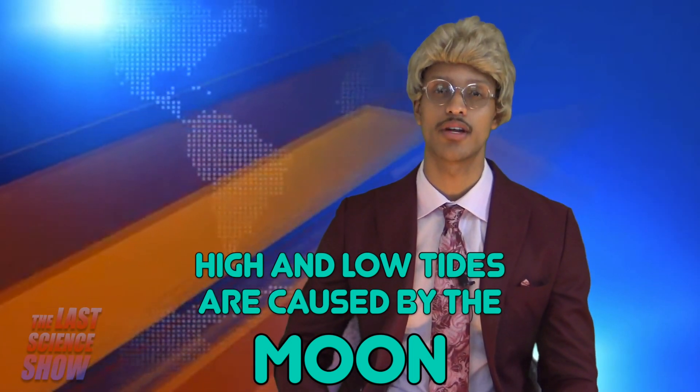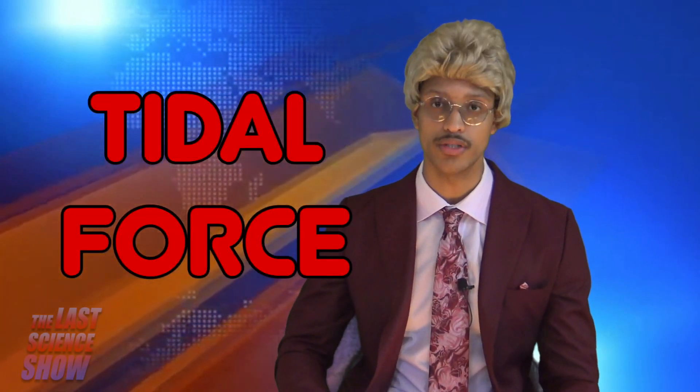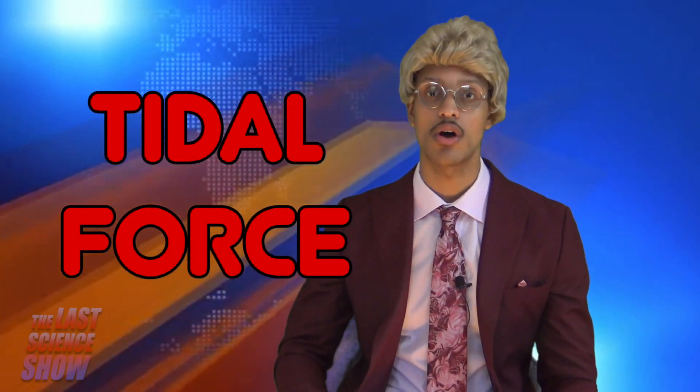The Moon's gravitational pull generates something called the tidal force. The tidal force causes Earth, and its water, to bulge out on the side closest to the Moon, and the side farthest from the Moon. These bulges of water are high tides. As the Earth rotates, your region of Earth passes through both of these bulges each day. When you're in one of the bulges, you experience a high tide. When you're not, you experience a low tide.